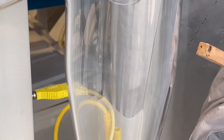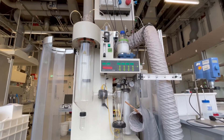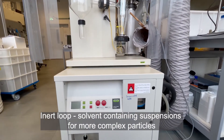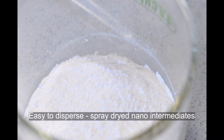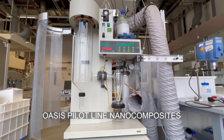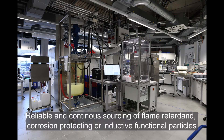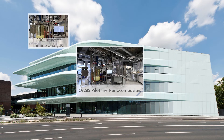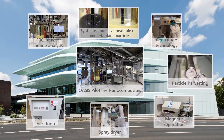Thanks to OASIS, the spray dryer could be equipped with an ultrasound nozzle and an inert tube. This allows highly concentrated suspensions and also suspensions containing flammable solvents to be processed, so that more complex particle modifications can also be achieved. Within the OASIS framework, Fraunhofer ISC has succeeded in raising nanoparticle production capacity to a pilot level, providing customers with a reliable and continuous source of multifunctional nanoparticles for flame-retardant, corrosion-protecting and inductive applications.